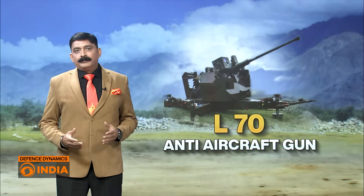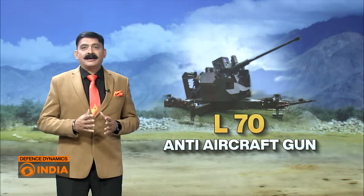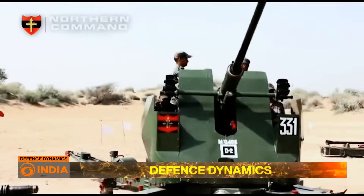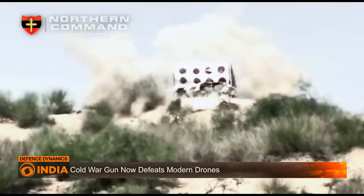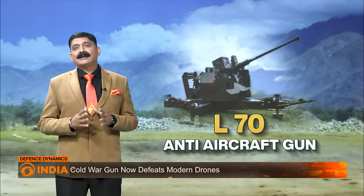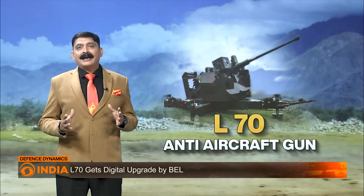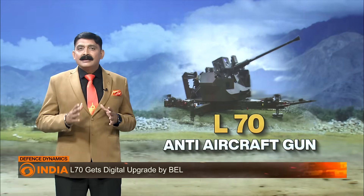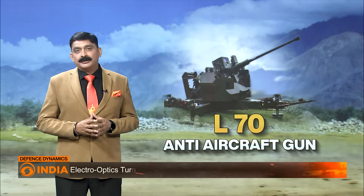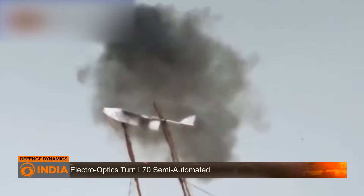It was born in the Cold War, forged in Europe, and adopted by India over five decades ago. The L-70 anti-aircraft gun, first fielded in the 1950s, might seem like a relic from a bygone era. So why is the Indian Army still using it in 2025? The answer lies in reliability, upgrades, and adaptability.